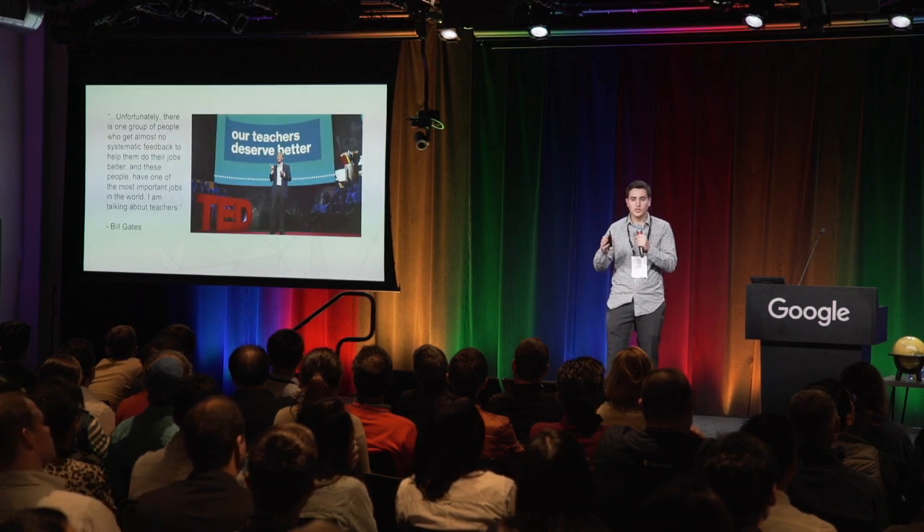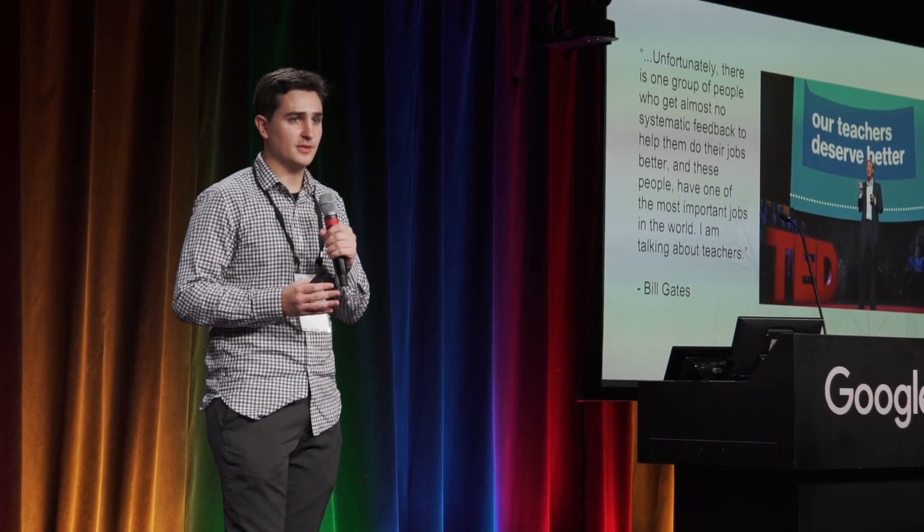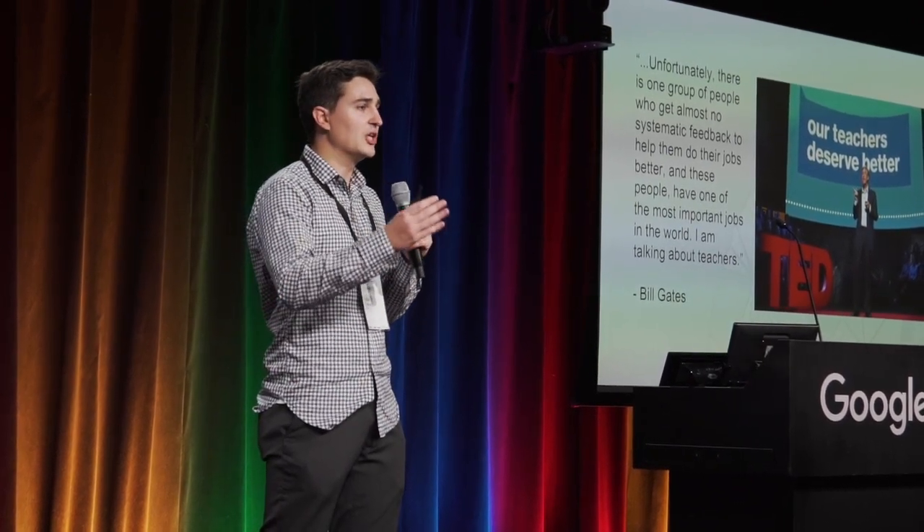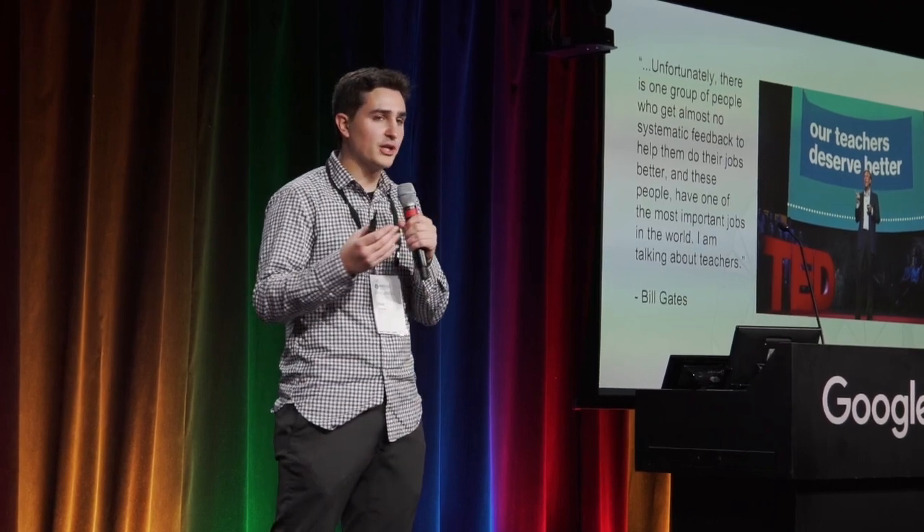In summary, we know our teachers deserve better. Bill Gates gave a TED Talk where he said teachers do not receive the systematic feedback they need in order to improve at their job. So BrainCo is here to give that feedback to teachers, give that feedback to students, so that we can drive educational outcomes for everyone. Thank you.